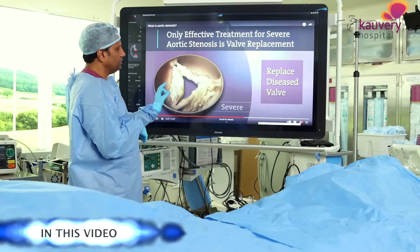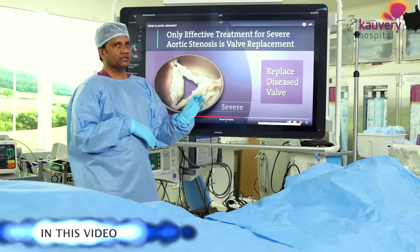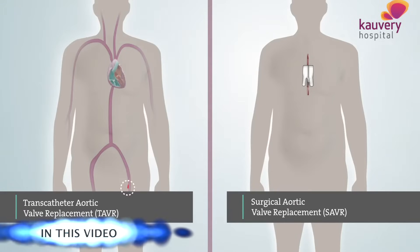The first treatment for the past 20 years has been surgery. This is open surgery. It's trans-catheter valve replacement.